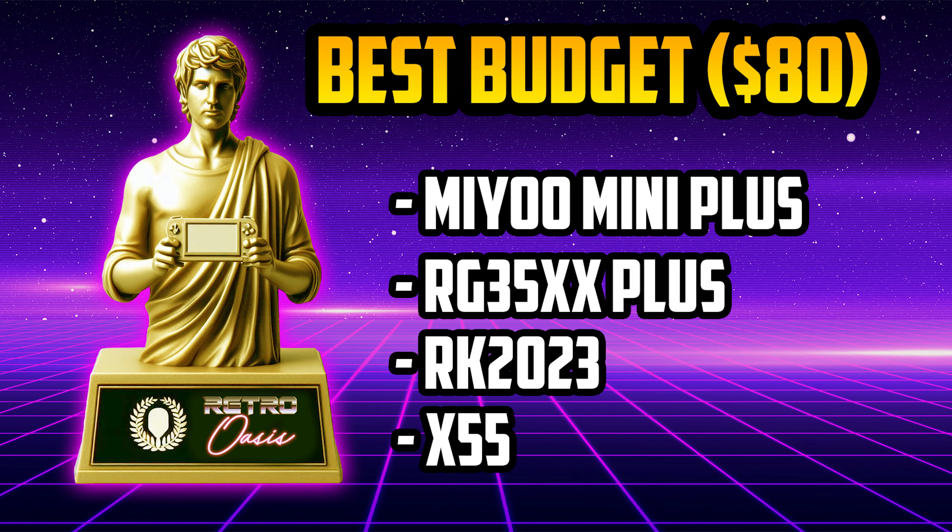For the best portability category, the nominees are the Mio Mini Plus, the Anbernic RG35XX Plus, and the Powkiddy RK2023. The Retro Oasis award for best portability of 2023 goes to the Anbernic RG35XX Plus. These three nominees are devices that are easy to carry everywhere, but the RG35XX Plus is special. Ergonomics improved a bit compared to the previous model, it runs more systems including upscaled PlayStation, and it fits perfectly in your pocket. I don't leave home without it.